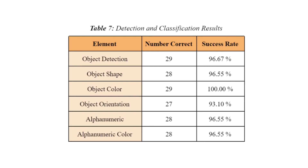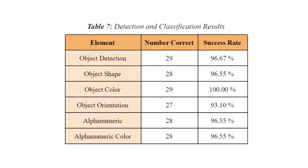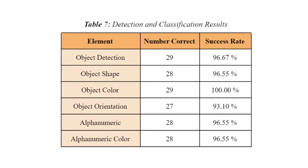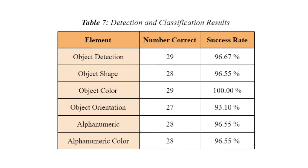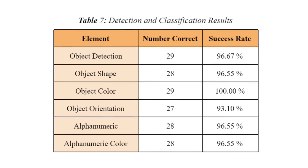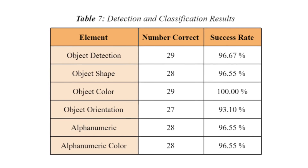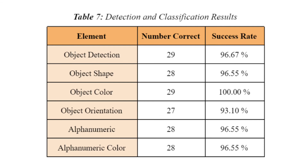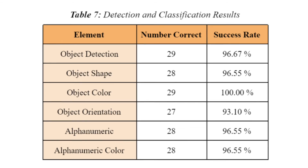Throughout testing, the team has become increasingly faster and better at detecting and classifying objects. Of the 30 objects tested against, the team was able to accurately detect 29 with no false positives. In terms of classification results: Object Shape: 28/29; Object Color: 29/29; Object Orientation: 27/29; Alphanumeric: 28/29; Alphanumeric Color: 28/29.